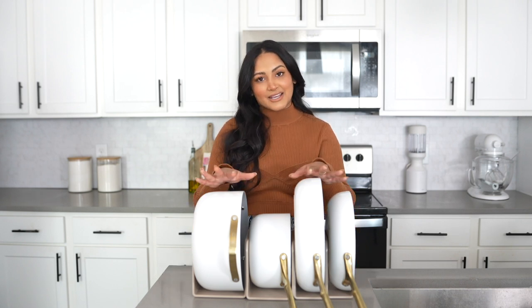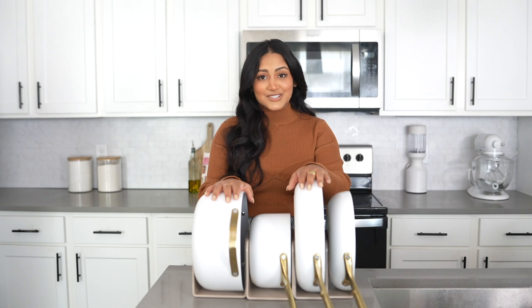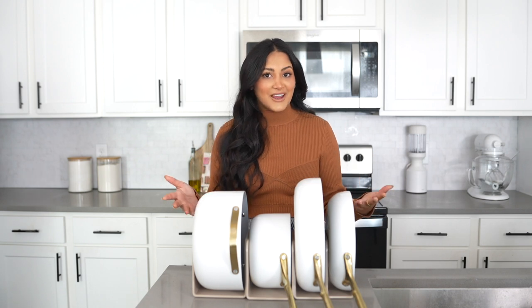Today we are doing a Caraway pans review after using them for about eight months or maybe even more than eight months. I use these almost every single day, so I want to show you guys the wear and tear of them and get into the specifics of why I even chose Caraway in the first place.